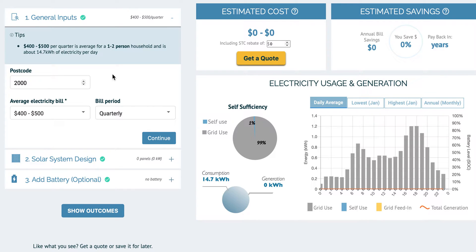Welcome to the Solar Savings Calculator. To get started, simply enter your postcode and your average electricity bill.